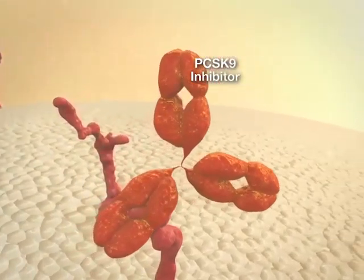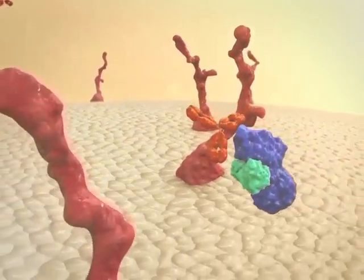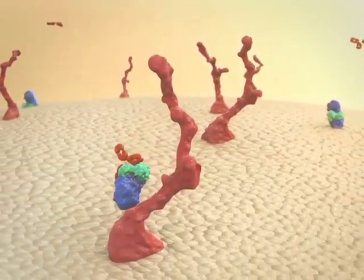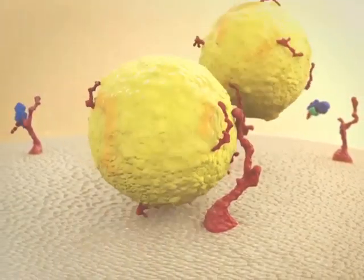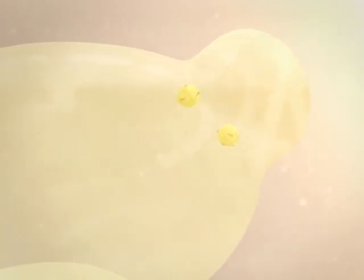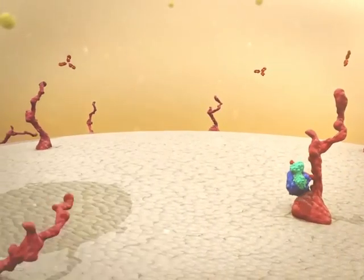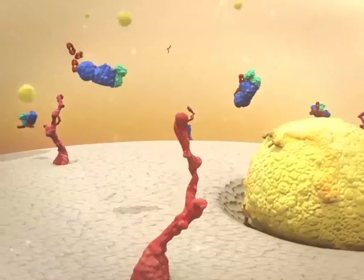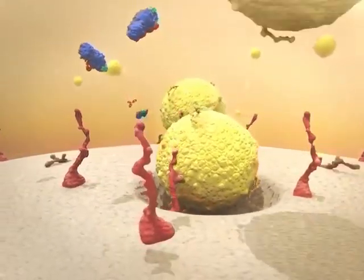A novel class of therapeutic antibodies, which currently includes alirocumab and evolocumab, has been designed to disrupt the binding between PCSK9 and the LDL receptor on the surface of hepatocytes. The PCSK9 inhibitors decrease the number of LDL receptors that are degraded. This change allows more receptors to recycle to the cell surface where they clear circulating LDL, resulting in marked decreases in plasma LDL cholesterol levels.